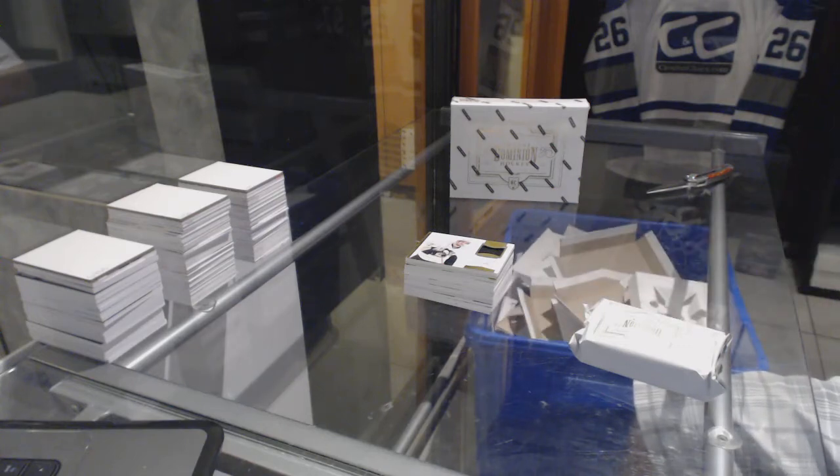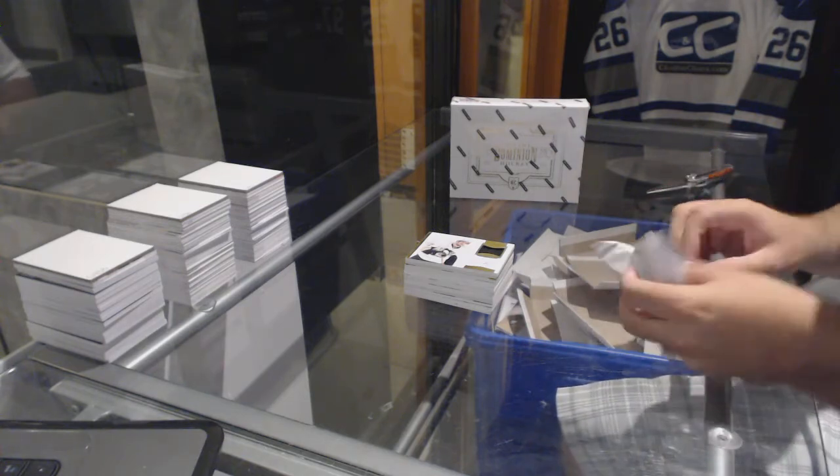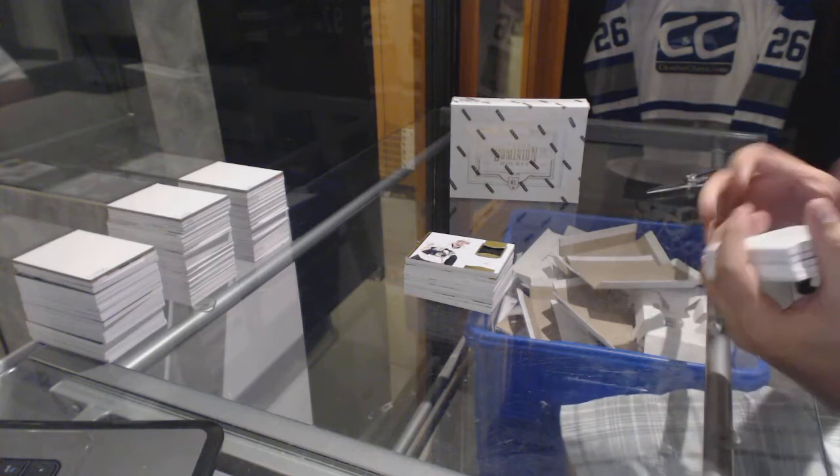The first two packs have been phenomenal, and we've got a booklet in this one — even better.